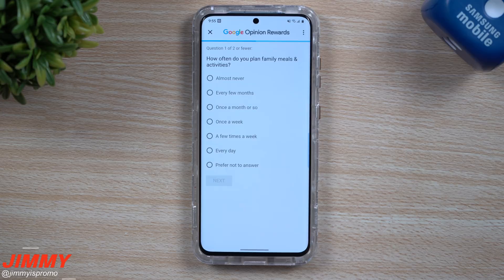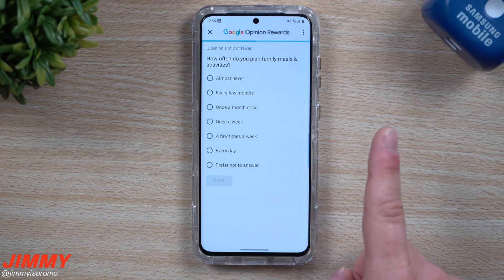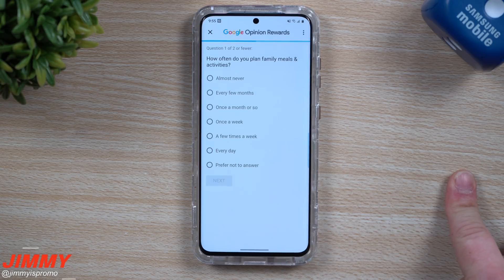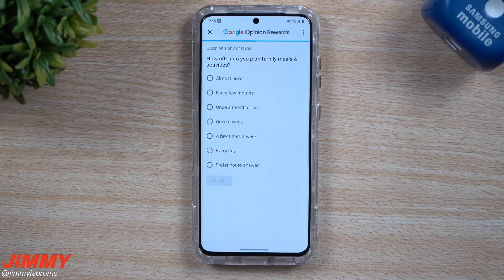Let me answer this one in front of you so you can see how easy it is. These types of personal or family questions don't happen often — it's usually questions about locations, like 'Did you just recently visit AutoZone?' You hit yes, then 'Did you buy anything?' Yes or no, and that's really it for the questions.